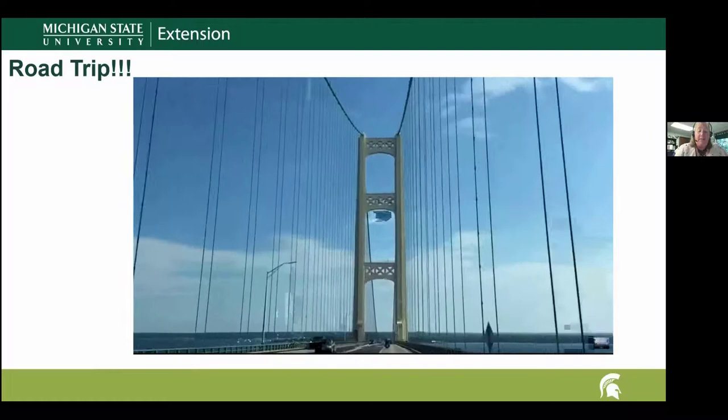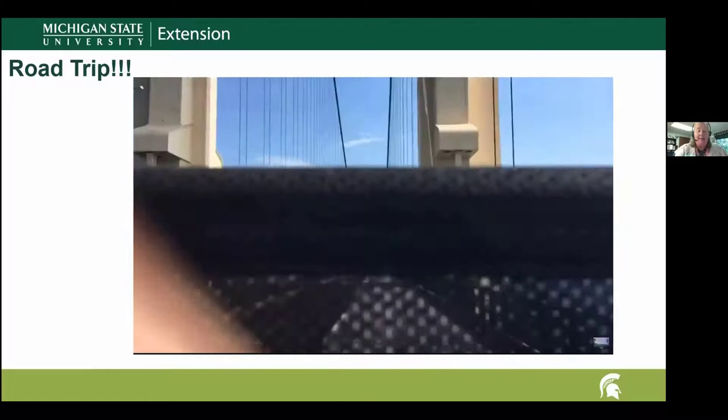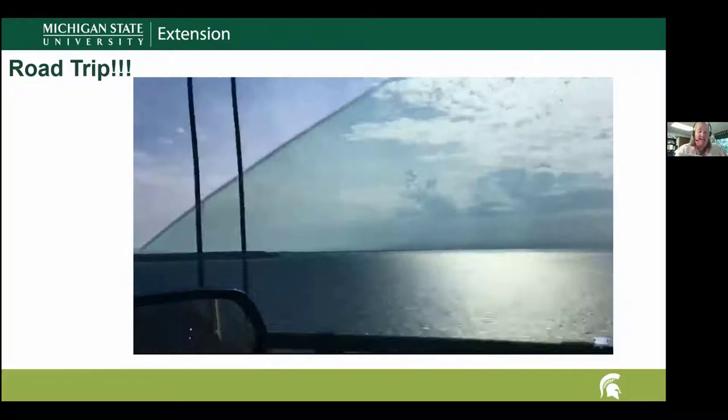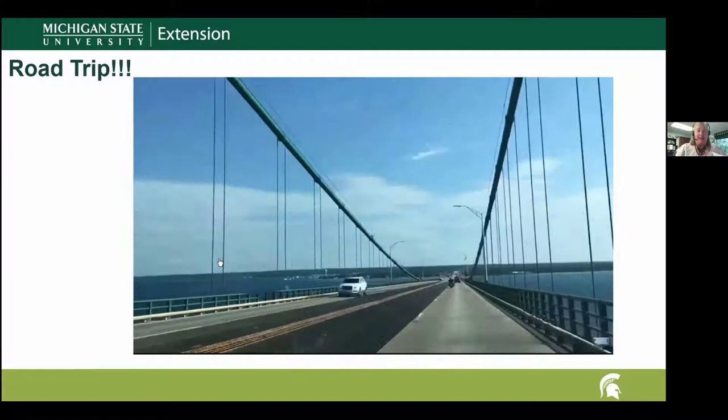The width of the road is 54 feet with four lanes. The towers, like the one we're passing right now, stand 552 feet above the water — basically a 39-story building. Below the water, the piers go down another 200 feet. Add it all together and you basically have a 53-story building helping to support the bridge and suspension.